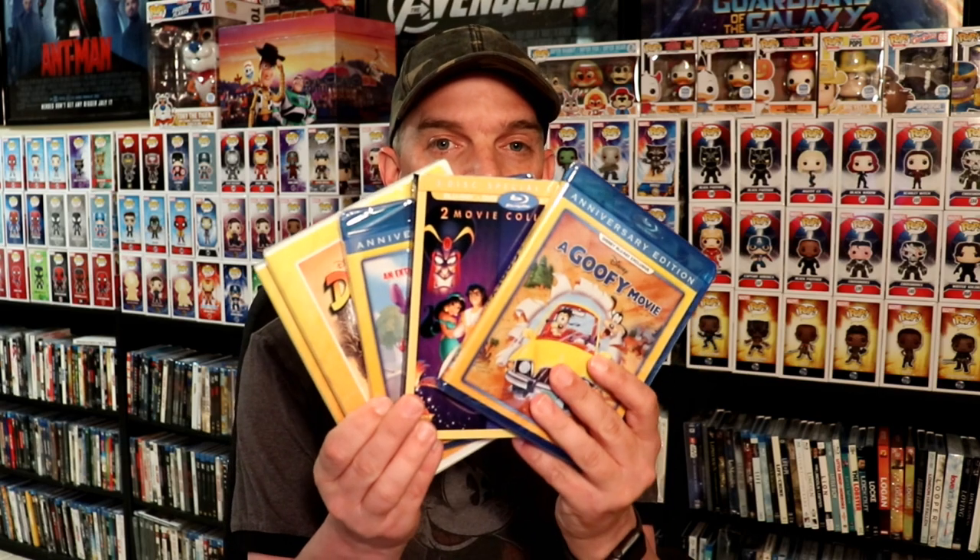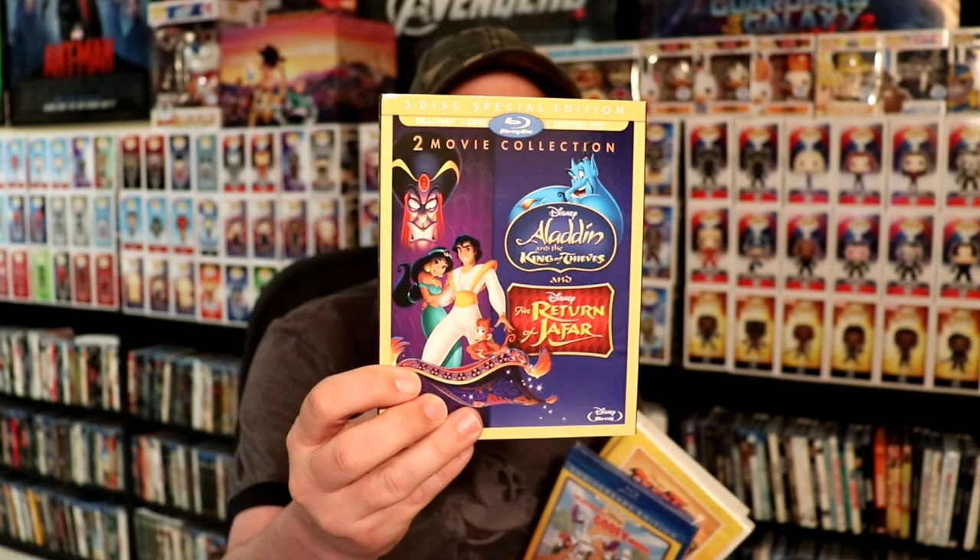Once you've fulfilled your commitment, there are a lot of other benefits available in the club. With the Disney Movie Club, they do have club exclusives — I've got some here. Some really good ones recently include A Goofy Movie, which is the only way you can get that on Blu-ray. They've also got the Aladdin 2-movie collection and a lot of other titles that are exclusive to the club. That's probably one of the best benefits of being a member.